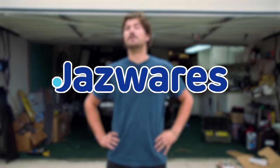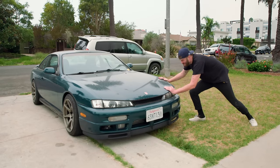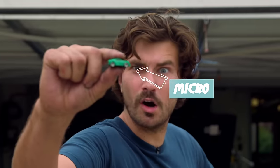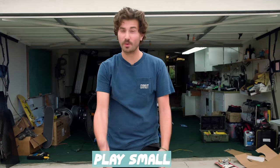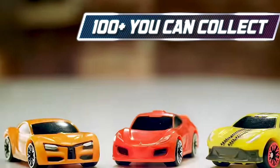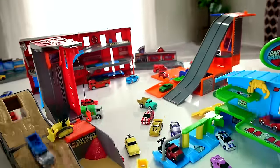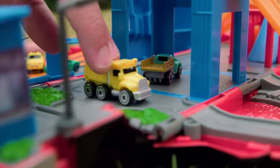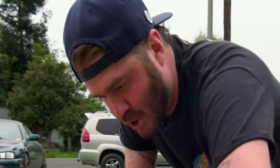Big thanks to Jazwares and Micro Machines for sponsoring this week's episode of Money Pit. Millions of people love playing with cars, but they're just too darn big to have any fun with. If only they were less big and more micro. Now you too can think big and play small with the rebirth of Micro Machines. Playing with cars has never been more fun or easier than playing with these miniature, highly detailed toys. Let your imagination run wild with these realistic vehicles and play sets. Micro Machines are back, baby.